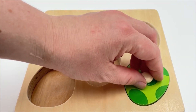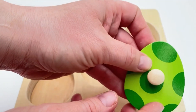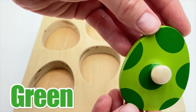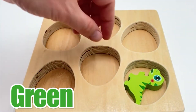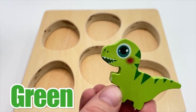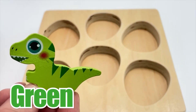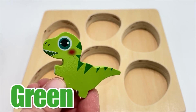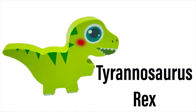We have one more egg - let's take a look. This egg is green. Oh, look at this dinosaur - it's also green! He's got very sharp teeth and a very long tail, but his arms are so short. The green dinosaur is a Tyrannosaurus Rex, or T-Rex. That's a very long name!